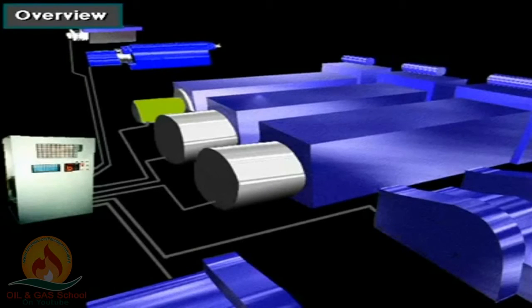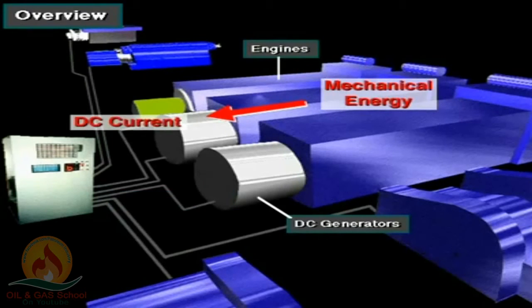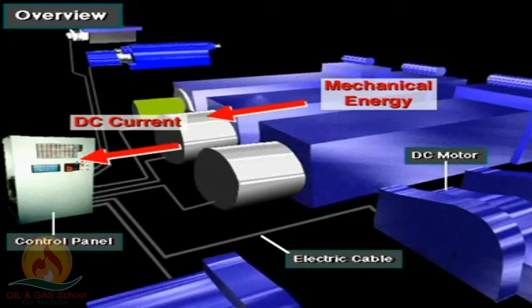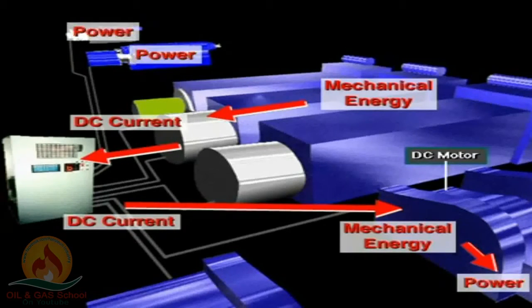For electric power distribution, some rigs use DC to DC power. DC to DC was the first electric power system. In a DC to DC system, each engine drives a DC generator. The DC generator converts the rotating mechanical energy of the diesel engine into DC electricity. Heavy-duty electrical cables carry DC electricity via the control panel to large 1,000 horsepower (700 kilowatt) DC motors. The motors convert the electricity back into mechanical energy, which powers the hoisting, rotating, and circulating equipment.